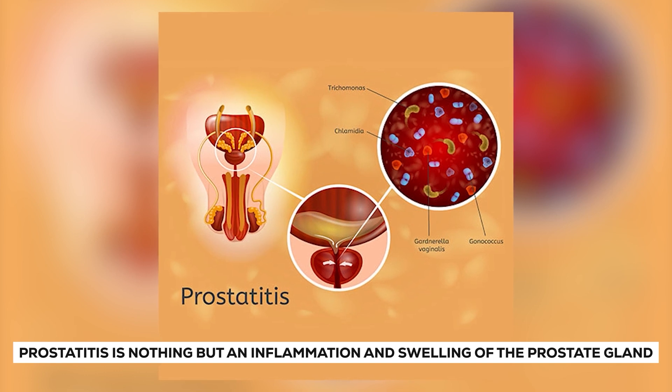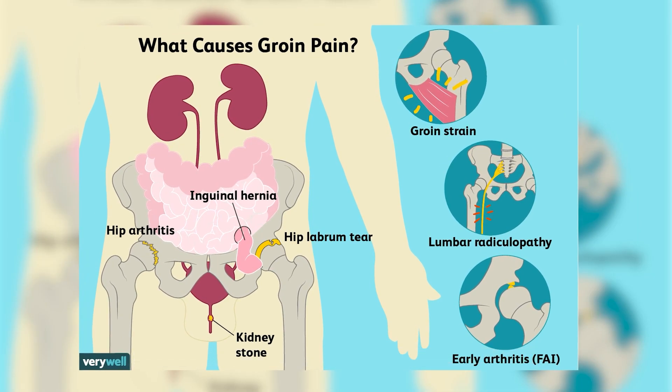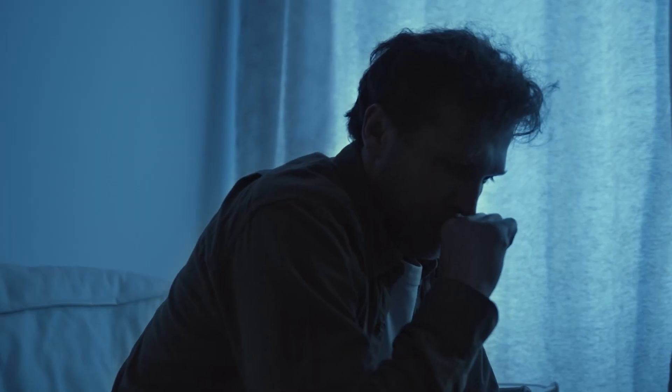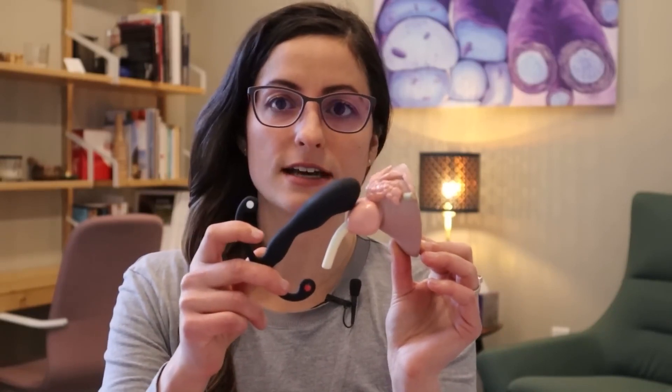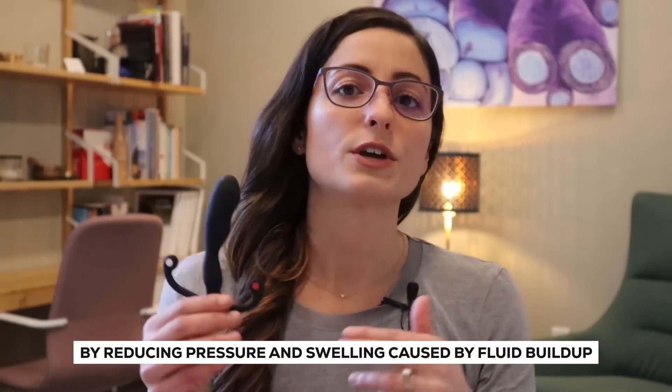Let's talk about what conditions prostate massage might help. Prostatitis is an inflammation and swelling of the prostate gland, which can cause painful symptoms like pain during urination and discomfort in the groin and pelvis. Doctors may perform a prostate massage and analyze the fluid to determine the underlying cause. While antibiotics and anti-inflammatory drugs are the most common treatment, prostate massage presents an alternative by releasing accumulated fluids to alleviate pressure and swelling. Small-scale studies indicate that regular prostate massage coupled with antibiotic therapy can provide relief from pain and pressure.